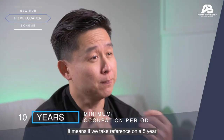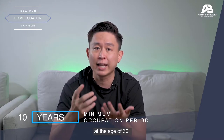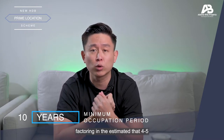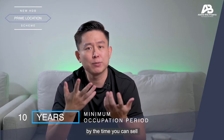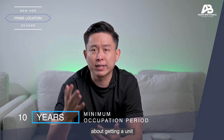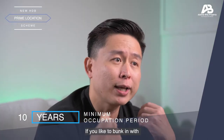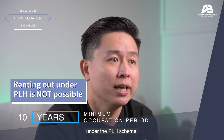It means, if we take reference on a 5-year MOP time frame — if you got balloted to buy a HDB flat at the age of 30, factoring in the estimated 4–5 years of waiting time in construction plus the 5-year minimum occupation period, by the time you can sell you will be 40 years old. However, under the PLH scheme, you will likely be able to sell your house only at the age of 45. So if you have plans for upgrading your property along the way due to family expansion, you might really want to think twice. Also, renting out is not possible under the PLH scheme.